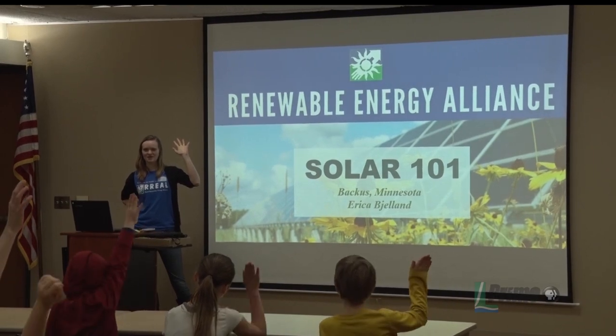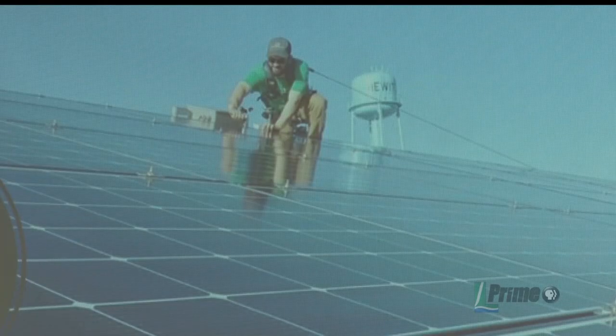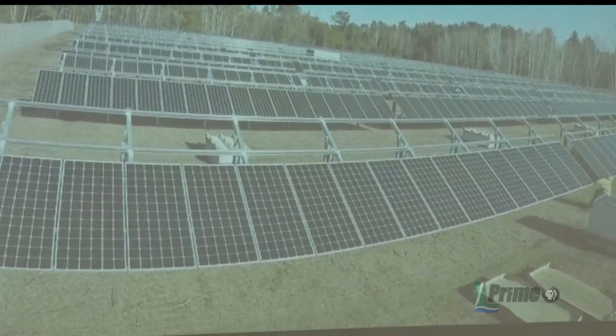This week the library invited a representative from the Rural Renewable Energy Alliance, or RRREA, to teach a unique class. RRREA is a non-profit that focuses on making solar energy accessible to all people. "One program is to serve low income families and communities, and then this program is our education and community outreach program."